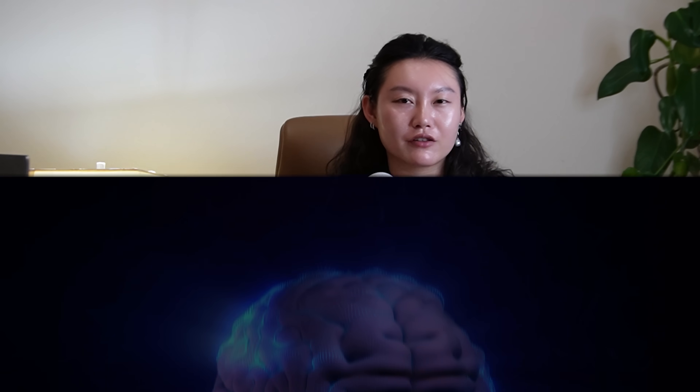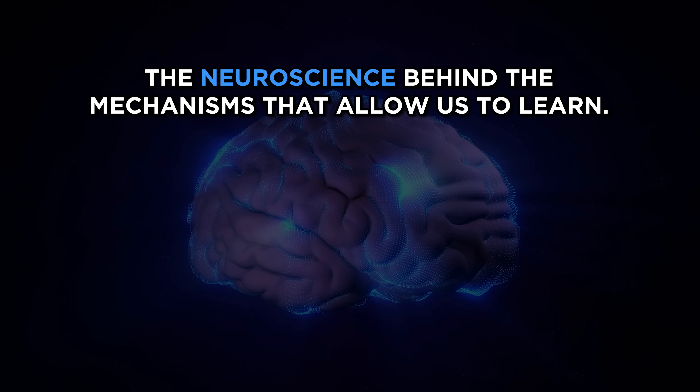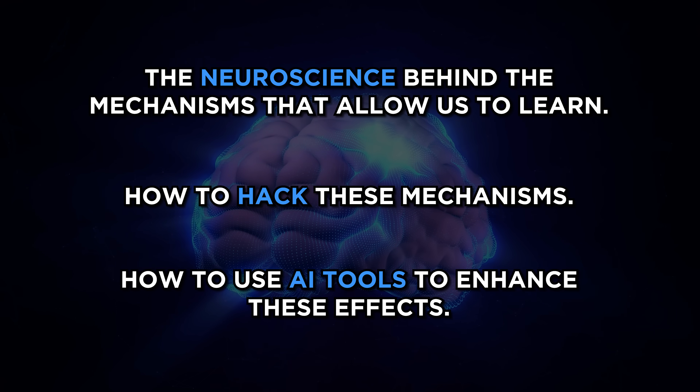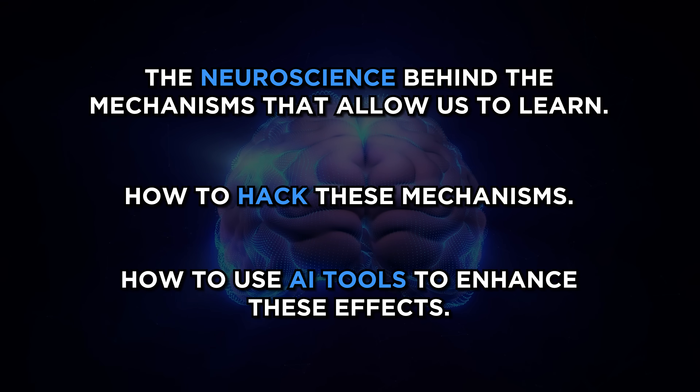But I always did well in school. I really did get so good at self-studying that I was able to learn like an entire semester's worth of work in like three days. So in this video, I'm going to share with you the neuroscience behind the mechanisms that allow us to learn, how we can hack these mechanisms, and how to use AI tools to really enhance these effects.